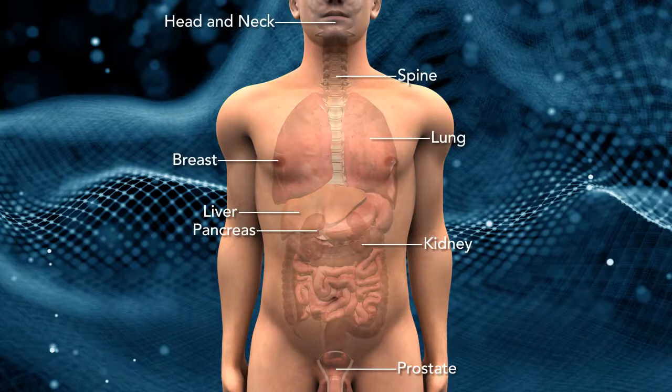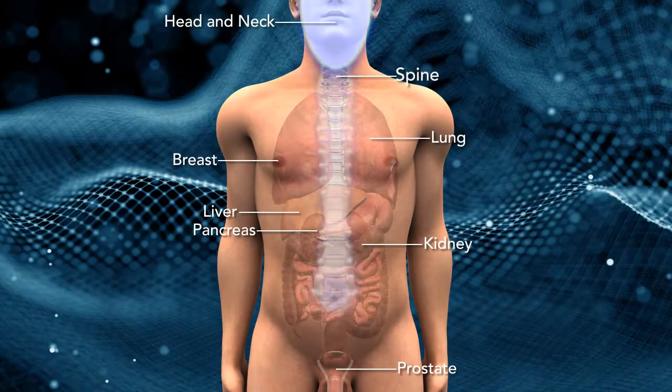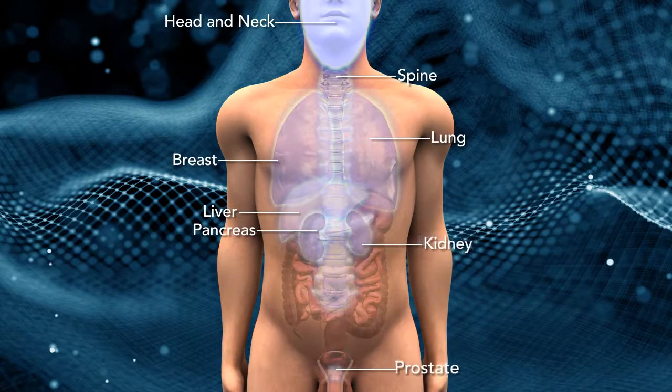The Radexact system delivers scalable and reliable treatments for a broad variety of indications, including tumors of the head and neck, breast, spine, lung, liver, pancreas, kidney, prostate, and more.